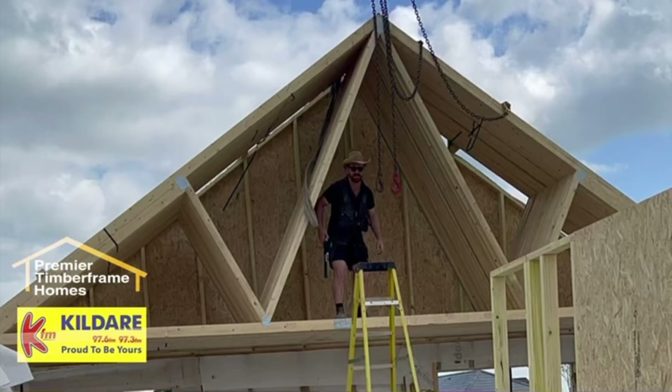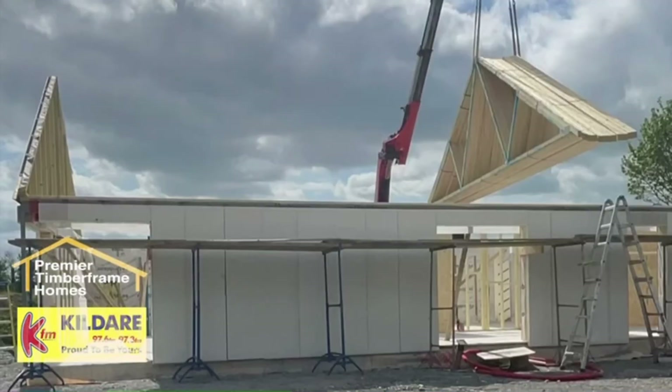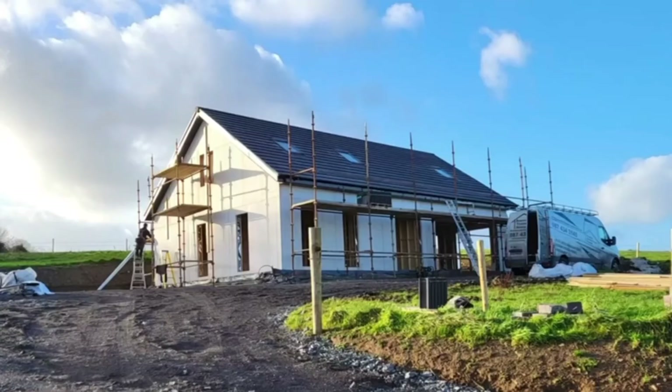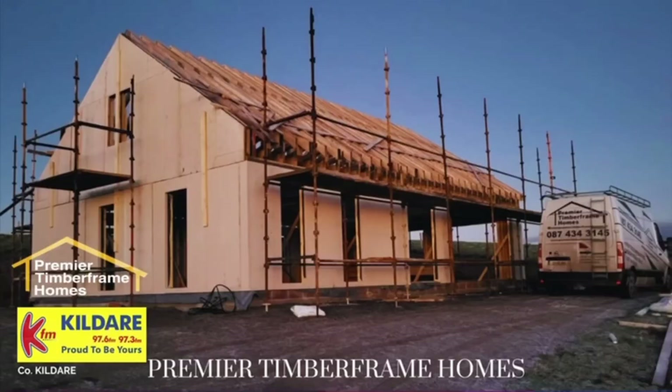Henry in Clane asks who's responsible if someone gets hurt on site, and whether you need insurance for a self-build project. If somebody gets hurt on site badly, what typically happens is they sue the builder and whoever owns the land and house. But technically, the owner of the property — especially on a self-build project — is responsible. That's where your insurance is vital. It's very important to get insurance and have that sorted before any work starts on building the house.